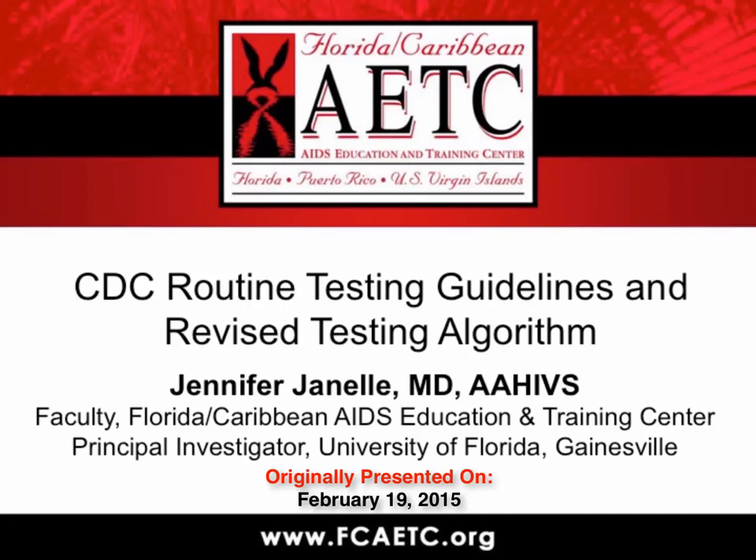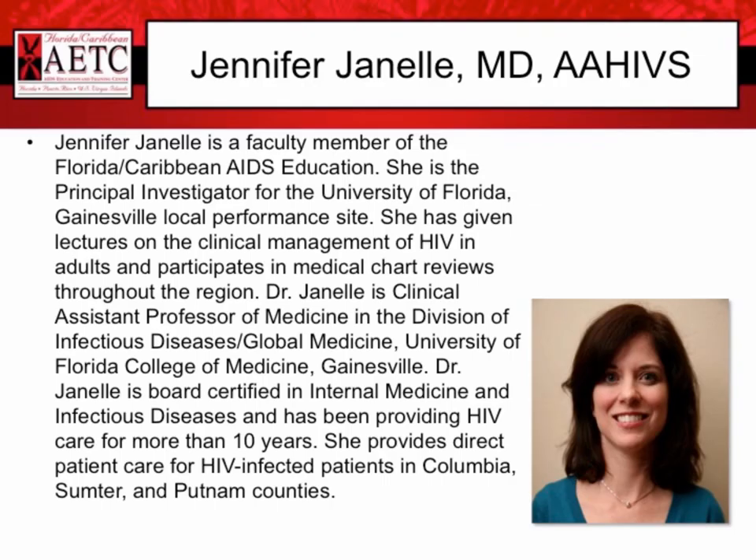I'd like to start by introducing you to our presenter today, Dr. Jennifer Janelle, a faculty member for the Florida Caribbean AIDS Education and Training Center. She is the principal investigator for the University of Florida Gainesville Local Performance Site. She has given lectures on the clinical management of HIV in adults and participates in medical chart reviews throughout the region. Dr. Janelle is clinical assistant professor of medicine in the Division of Infectious Disease and Global Medicine with the University of Florida College of Medicine in Gainesville.